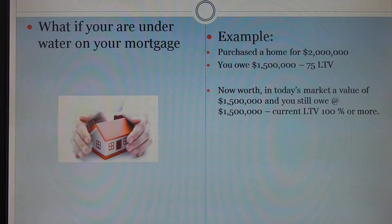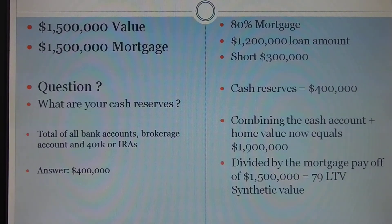How we do that in private banking to offset the value decline and create synthetic LTV to help you get to the loan amount you need is as follows. If you have this value of $1.5 million and a mortgage of $1.5 million, the first question I'm going to ask you is what is your cash reserves today? That's the total bank accounts, brokerage accounts, 401ks, IRAs, and so on.